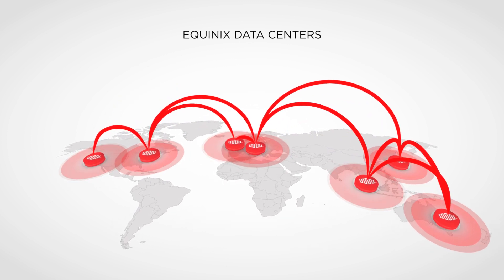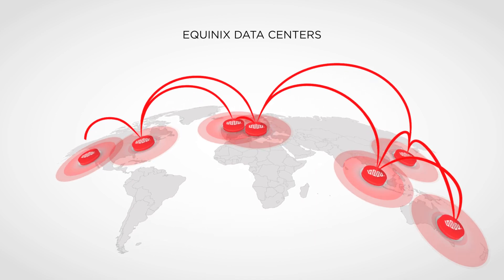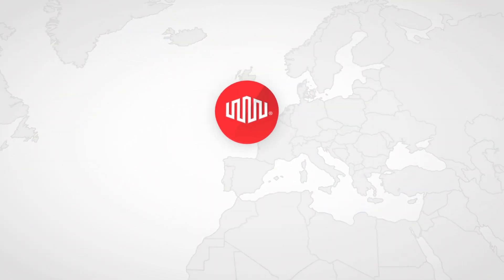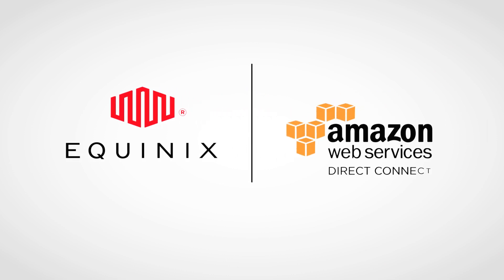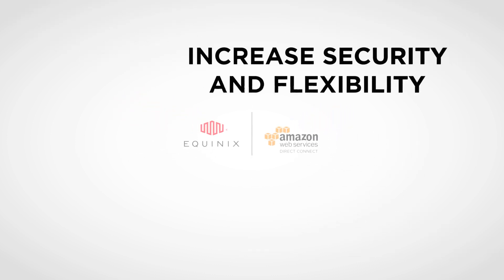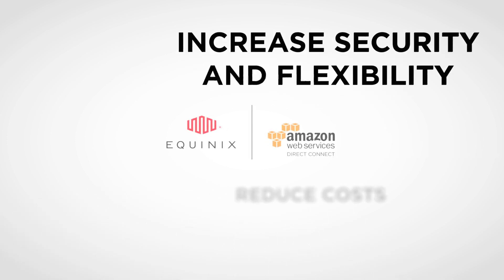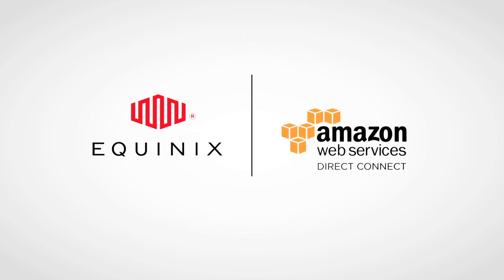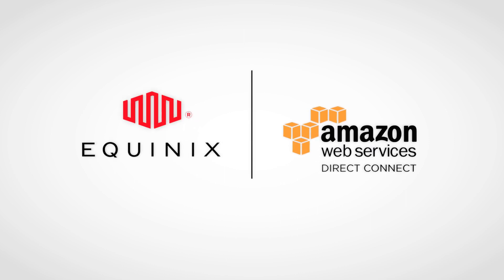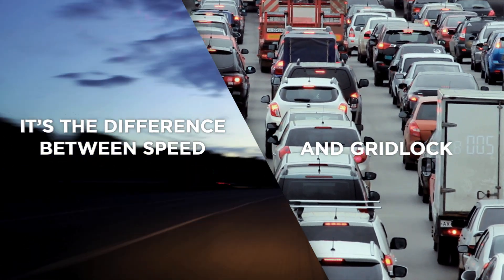With Equinix Data Centers and Amazon Web Services Direct Connect, enterprises can connect directly to AWS, completely bypassing the public internet. By connecting your IT infrastructure directly to AWS through private and secure connections, you can improve performance, reduce costs, increase security and flexibility, and leverage cloud computing for more applications. Connecting to AWS Direct Connect in an Equinix Data Center is your on-ramp to AWS infrastructure — it's like driving on your own private Autobahn versus the gridlocked chaos of Los Angeles freeways.